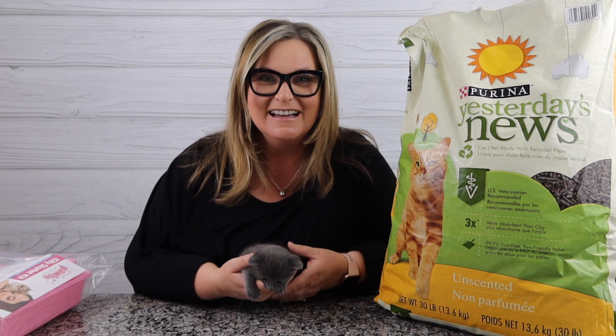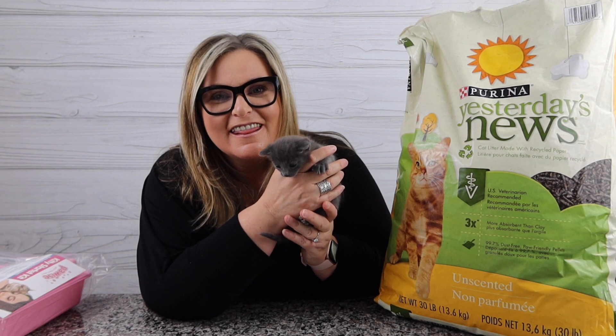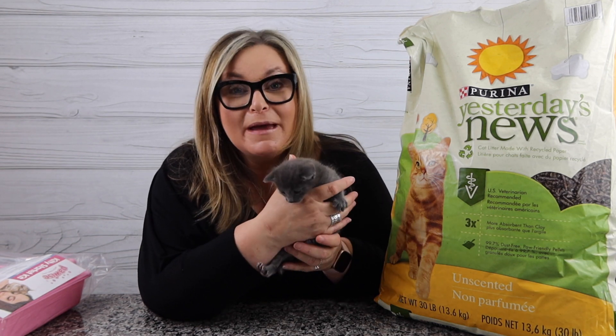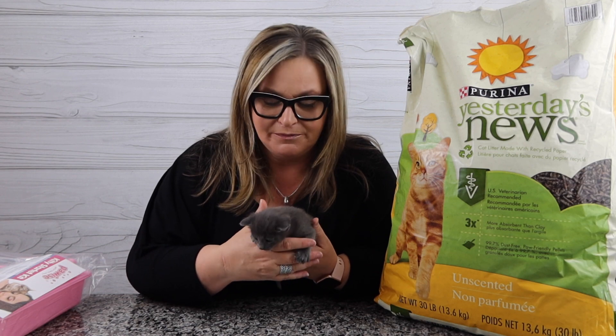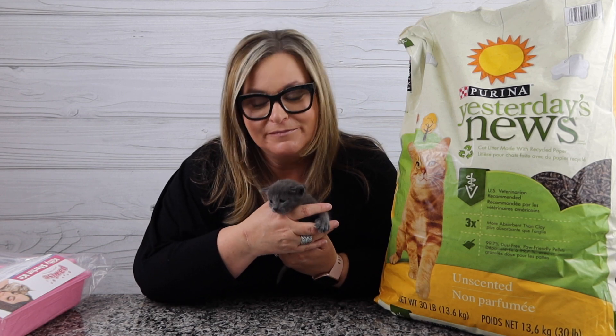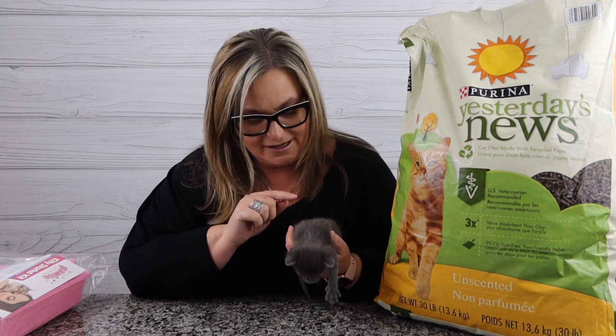Hey guys, welcome back to my channel. My name is Terry and I like to buy stuff — you found Terry Buy Stuff. I'm trying not to yell because look who's here: this is Baby Baby, and she or he — we're still trying to figure that out — is going to be three weeks old in a day, and we've been doing some Amazon shopping for Baby Baby.